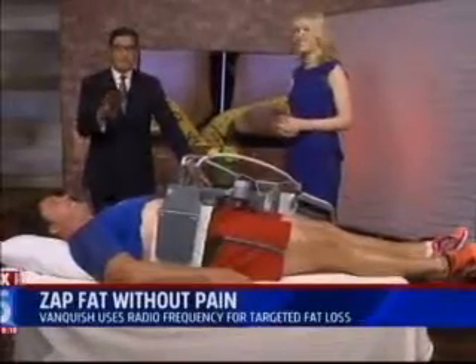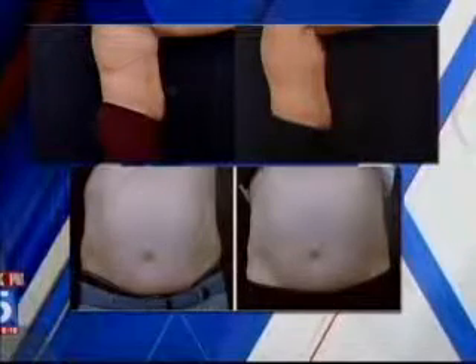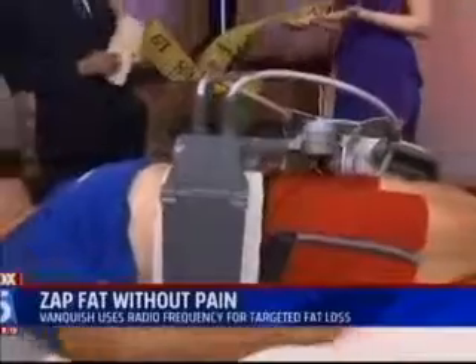We have some pictures — before and after photos of men and women. These are from European patients where it's already been under clinical trials. This treats not only the abdomen but also the flanks — what we call the love handles. In the study, there's an average of about two and a quarter inches of reduction in the waistline. And in animal studies, it actually showed a 60% decrease in the number of fat cells, and we think it's permanent.